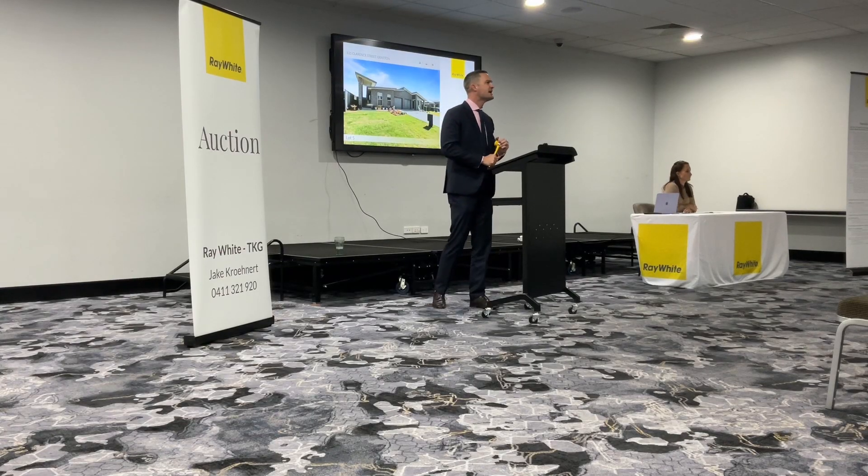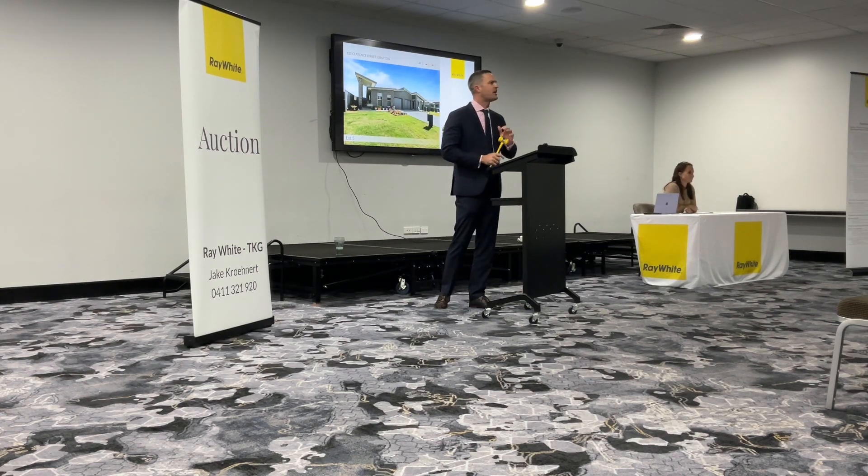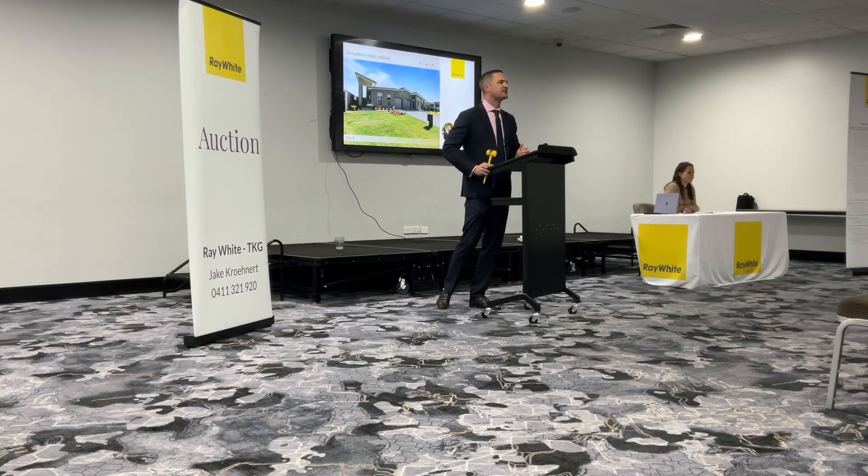$450,000. Here we go for you once more. $450,000's bid. First time. Second chance now. At $450,000, third and final time. At $450,000, the call. We're selling. Selling. Come and sold. Well done.